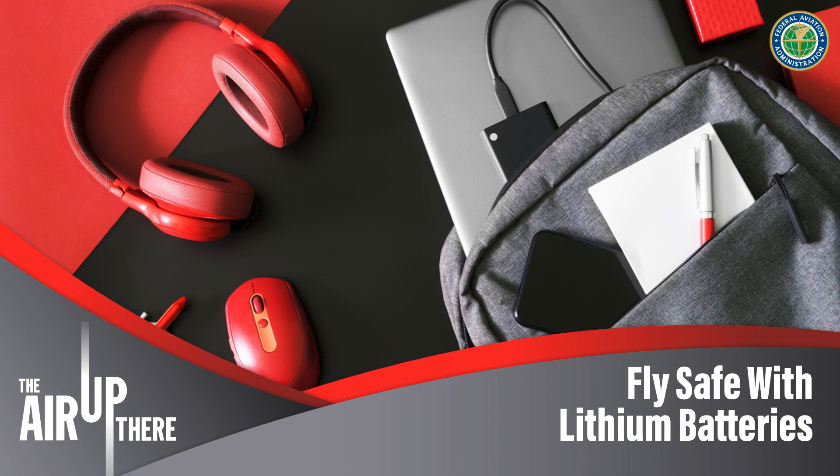Thank you so much for coming on today, Robert, and talking to us about this. I feel like I learned so much. Now that we know more about how lithium batteries work and what causes them to overheat, it's time to talk about packing — where do we put these things? Lucy got a chance to talk with an FAA transportation specialist who knows all about hazardous goods, which is what lithium batteries are, including tips on how to spot a battery overheating and what to do if this happens on your flight.